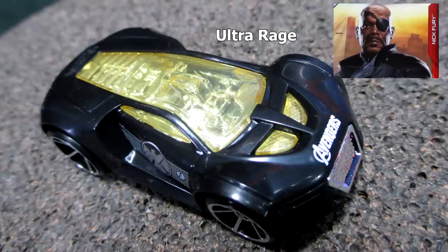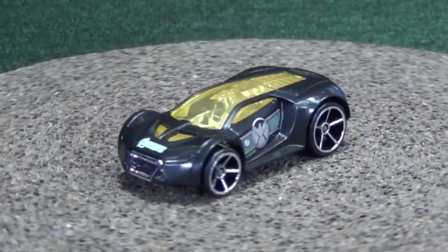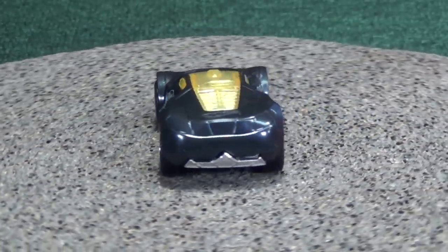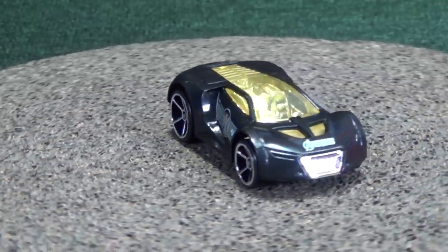Up first, here's Ultra Rage for Nick Fury. It's a fantastic car for boosters, loops, and curves. I'm glad to see this model come back. I have trouble with the name — I get Ultra Rage and Power Rage confused, but that's just me.